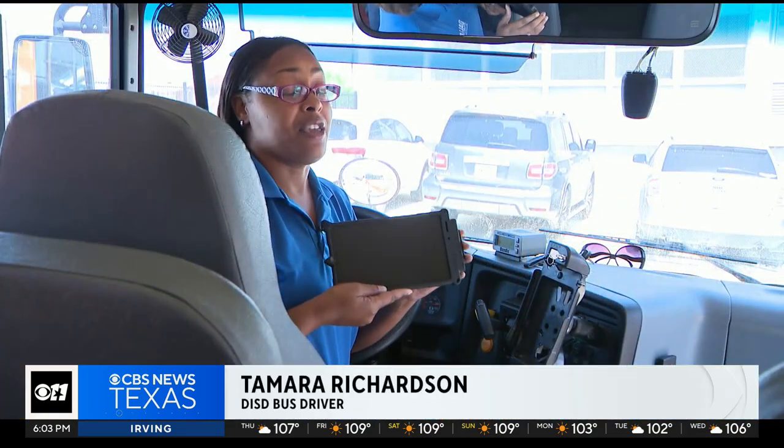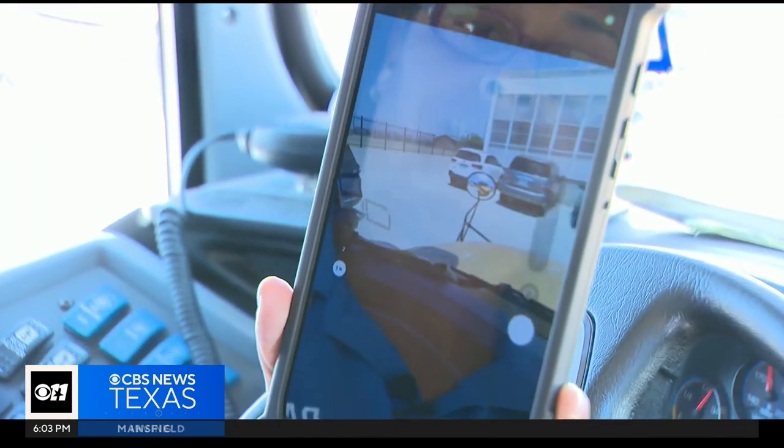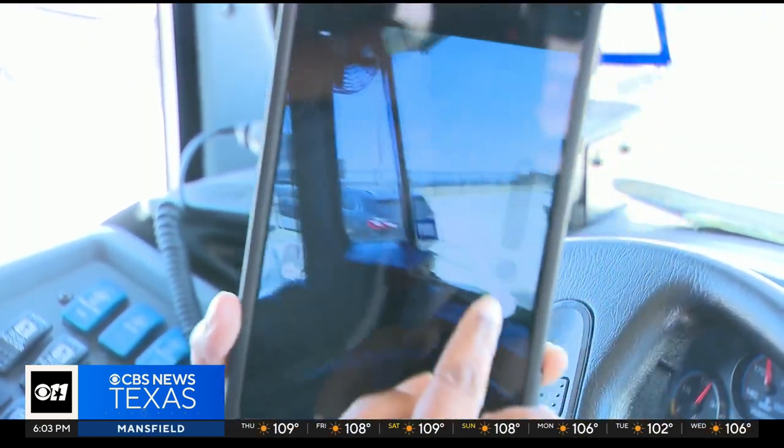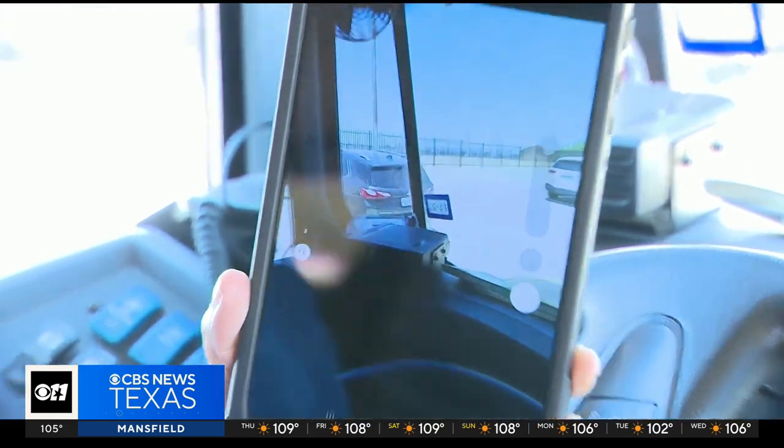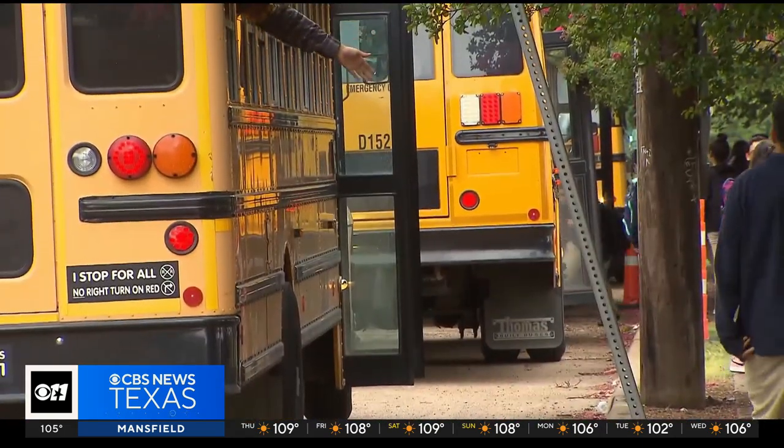We learn evacuation — how to safely evacuate the kids off the bus. And this year, Richardson is excited to learn about some new technology tools to help improve safety and keep parents connected through a cloud-based app called EduLog.